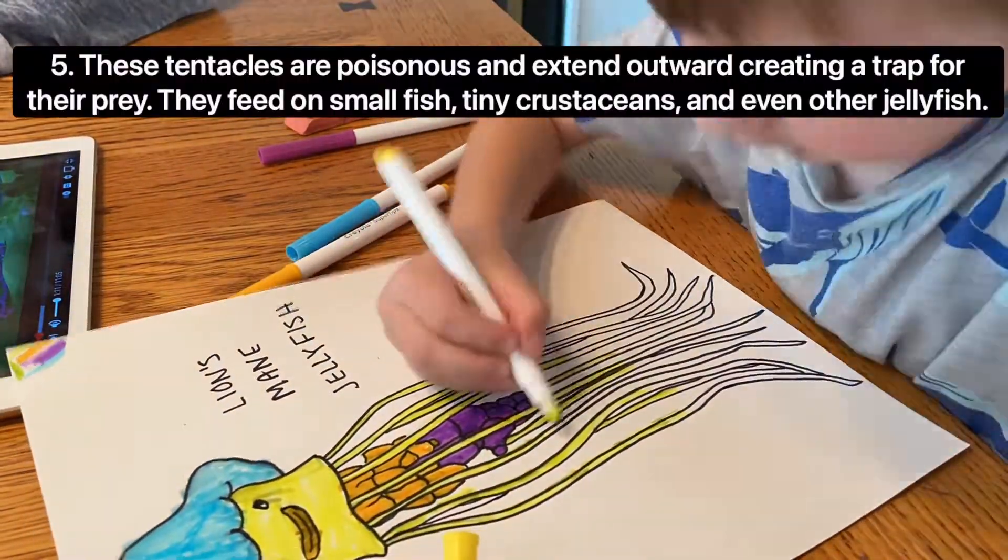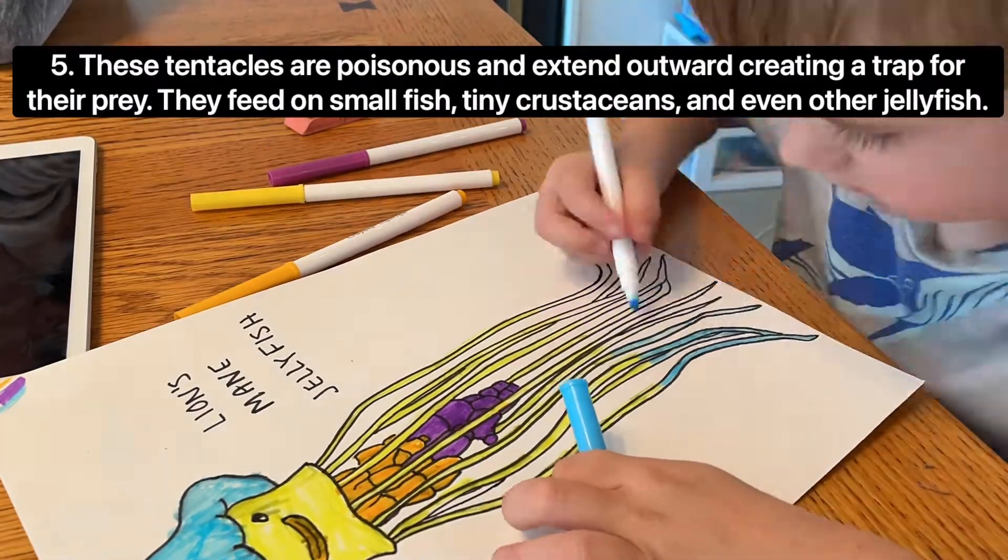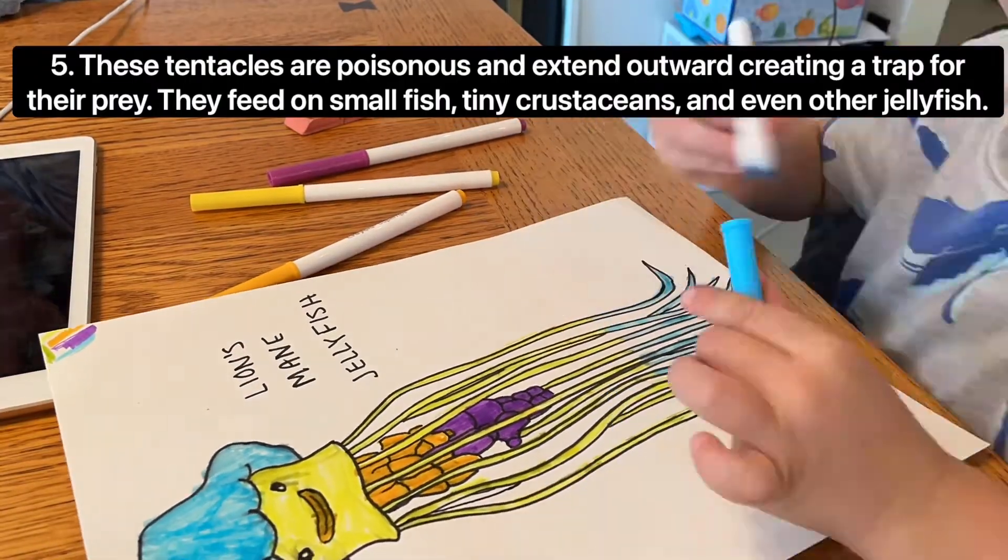These tentacles are poisonous and extend outward, creating a trap for their prey. They feed on small fish, tiny crustaceans, and even other jellyfish.